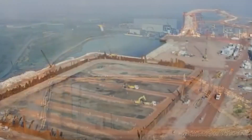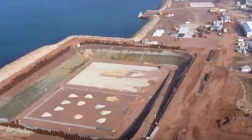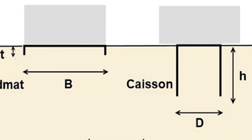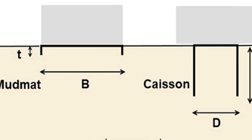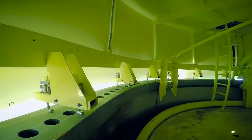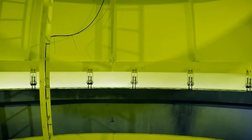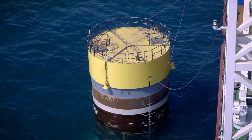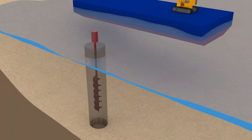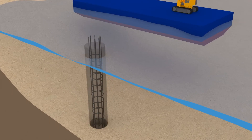As the excavation deepens and the caisson descends further into the water, waterproofing measures such as sealing grouts or mud mats may be applied to the base of the caisson to prevent water ingress. The caisson continues to be filled with ballast materials as excavation progresses, which increases its weight and sinks it further into the seabed until it reaches the desired depth.